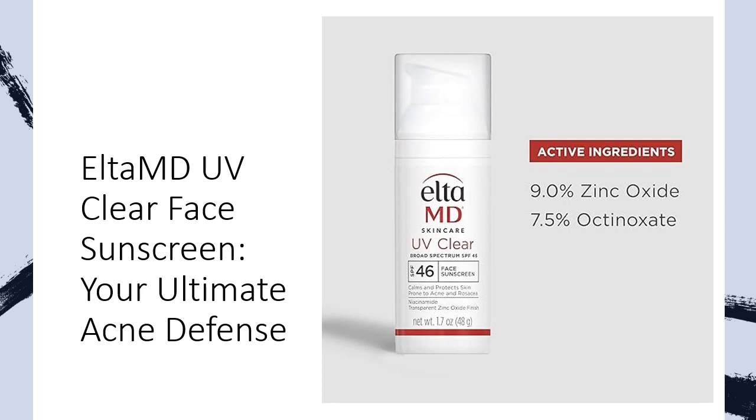With key ingredients like zinc oxide, niacinamide, and hyaluronic acid, this sunscreen not only provides sun protection but also nourishes and hydrates your skin. Say goodbye to dry, damaged skin and hello to a more radiant, youthful complexion. Invest in ELTA MD UV Clear Face Sunscreen today and experience the difference it can make in your skincare routine.